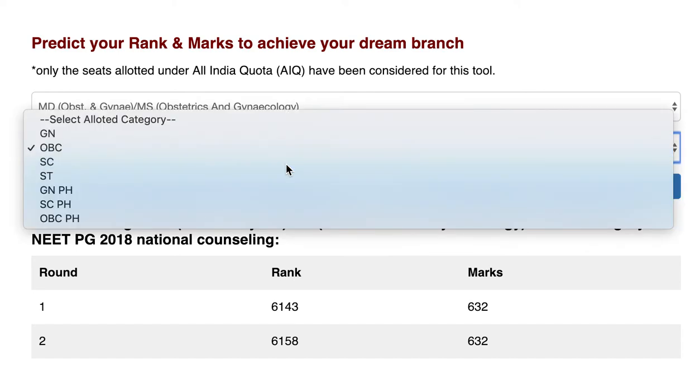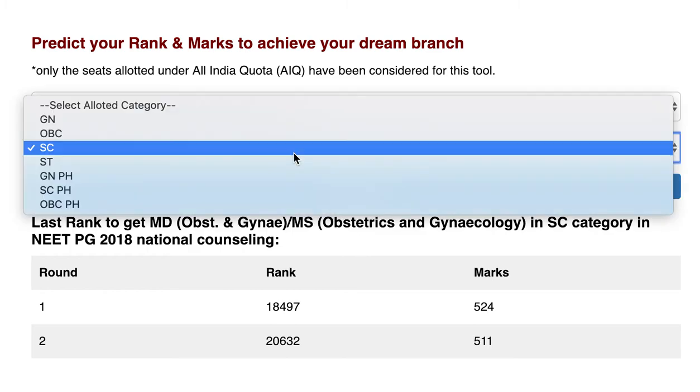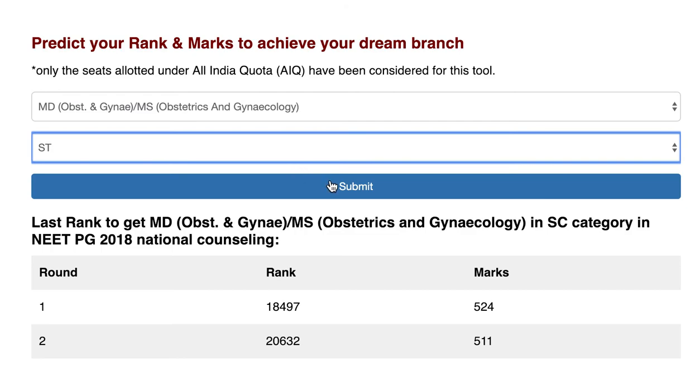For the SC category, in round one rank 18497 and 524 marks were required for the last seat of MD Obs Gynae in government colleges. In round two, this extended to rank 20632 and 511 marks for SC category candidates for the last seat of MD Obs Gynae.